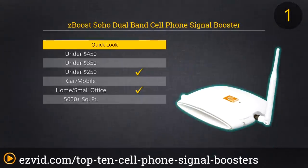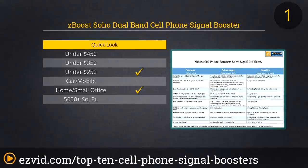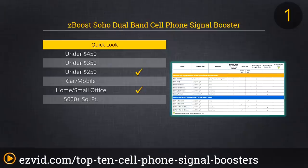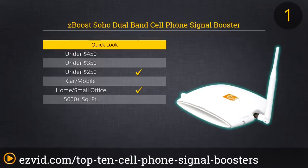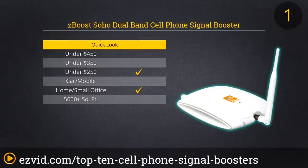The ZBoost ZB545 sits at the intersection of great value and perfectly adequate cell phone boosting capabilities. For most homes or small businesses, this affordable unit is all you will need to enjoy more powerful service, leading to clearer calls, better video quality, and faster data transfers — not to mention longer-lasting batteries for your phones, tablets, and other cellular-ready devices. The ZB545 is strong enough to provide good signal strength in properties as large as 2,500 square feet, and it works with all major carriers.